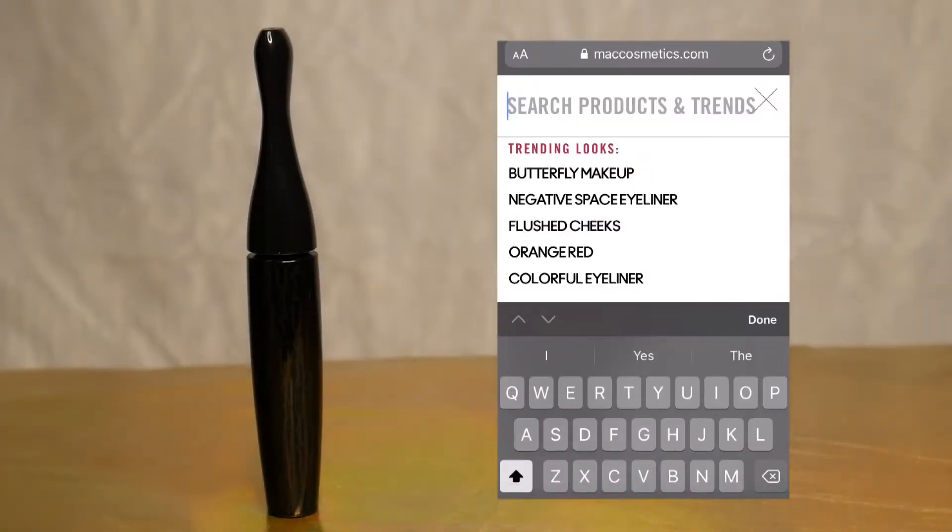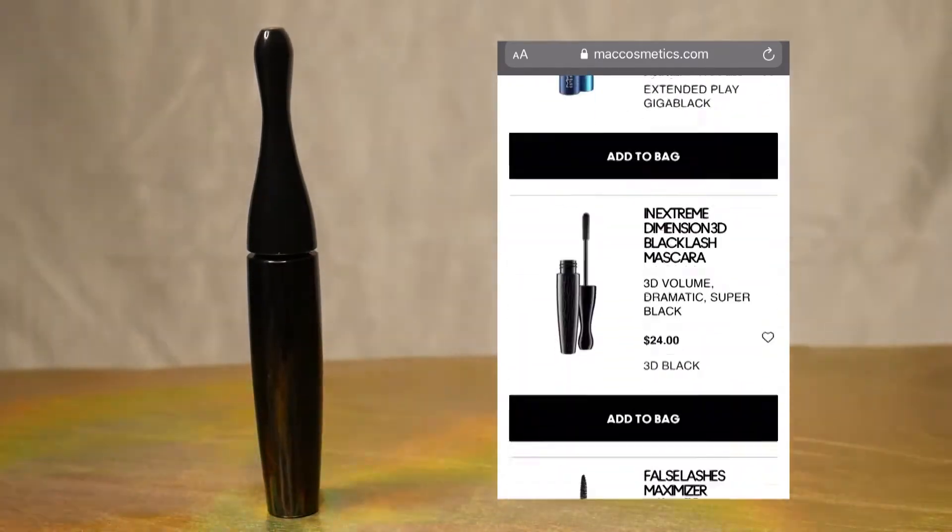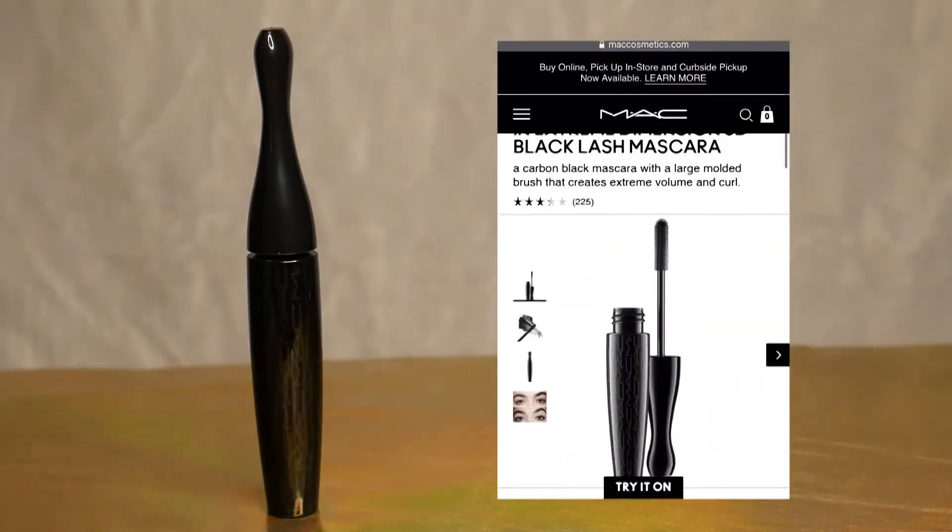The MAC InExtreme Dimension 3D Black Lash Mascara is sold by MAC Cosmetics and Ulta Beauty, available both online and in stores for $24, not including tax.